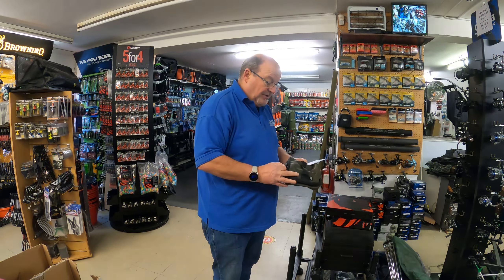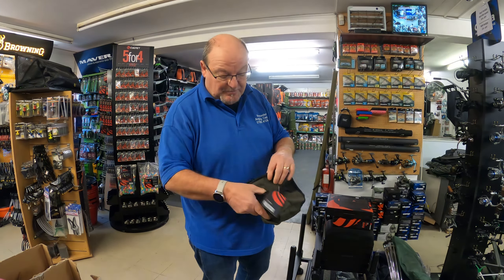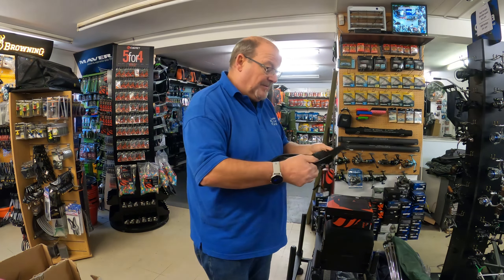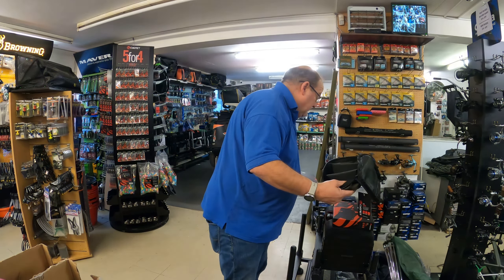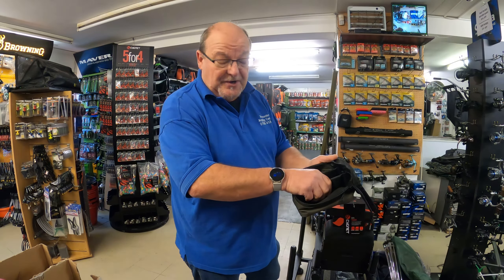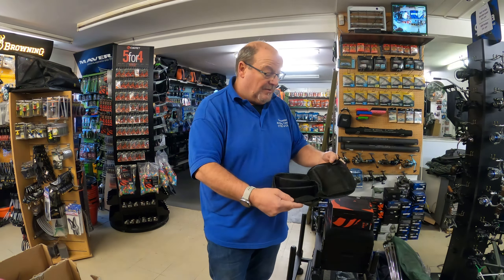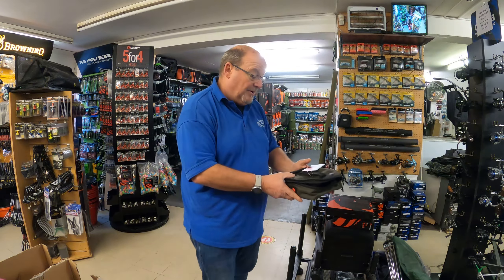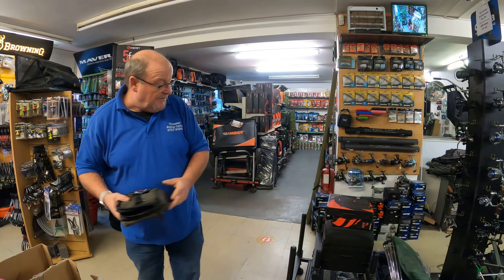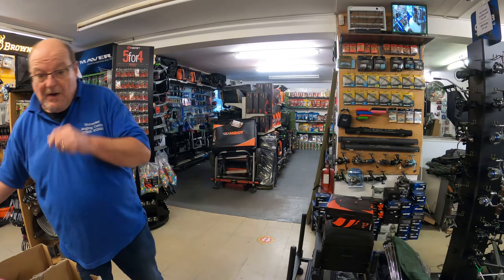Second is the Signet bits pouch — bits and pieces. It's got a handle on the top and a zipper with tags on to make it easier to pull. It opens up and you've got three departments inside. You'll put whatever you like in there — bits and bobs. You can move these; they're velcroed in. So if you've got pop ups you want to put there, it's all set up and ready to go. Nice zip-up pocket up the top for other little bits and bobs you might wish to put in there. That's the bits pouch by Signet, retails at £11.99.